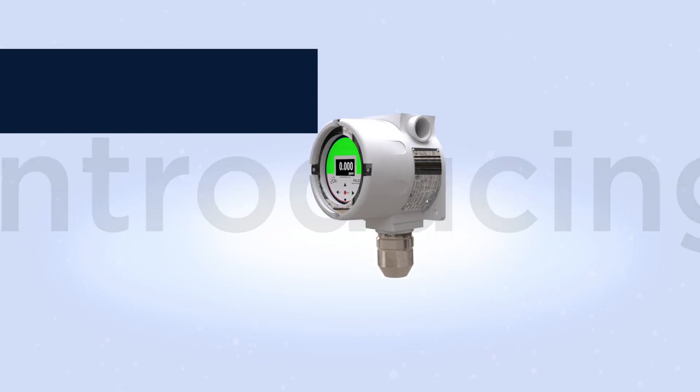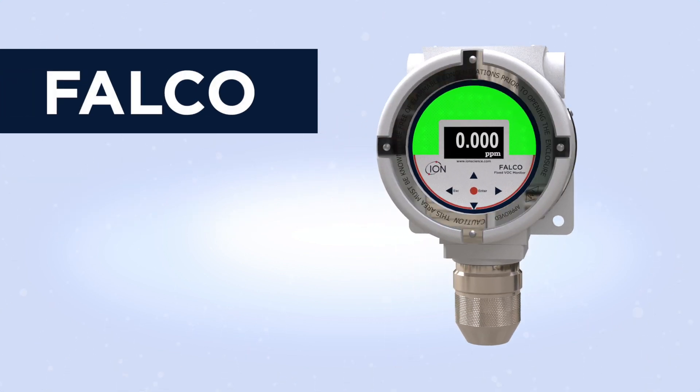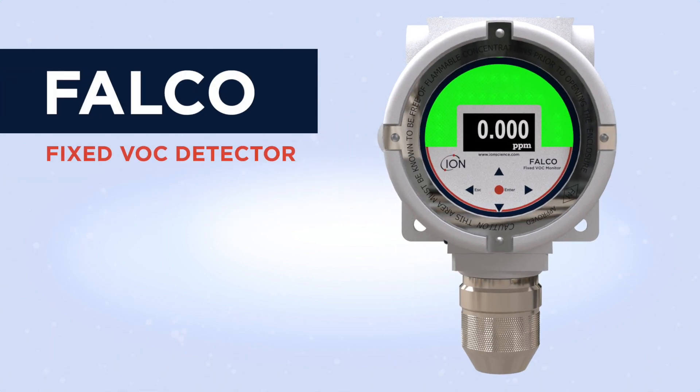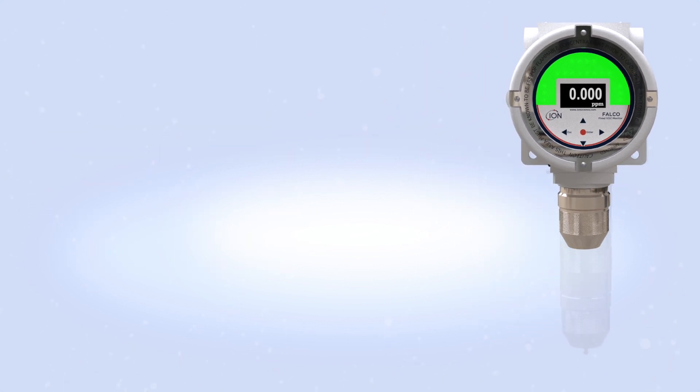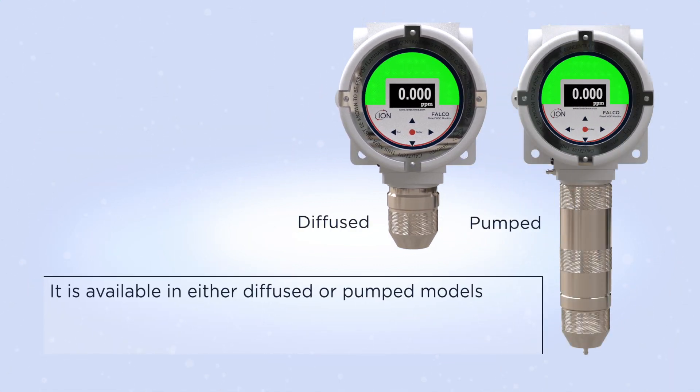Introducing the IonScience Falco. The Falco is a fixed VOC detector capable of detecting a wide range of volatile organic compound gases to PPM and PPB levels. It is available as either diffused or pumped.